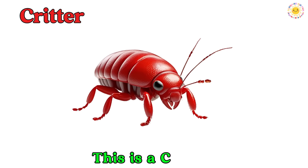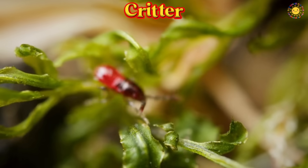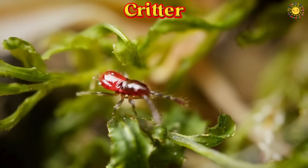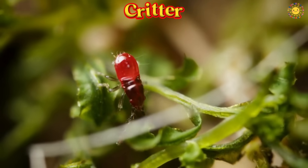This is a critter. A critter is a small living creature, like a bug, insect, or tiny animal. Critters can crawl, fly, hop, or wiggle.